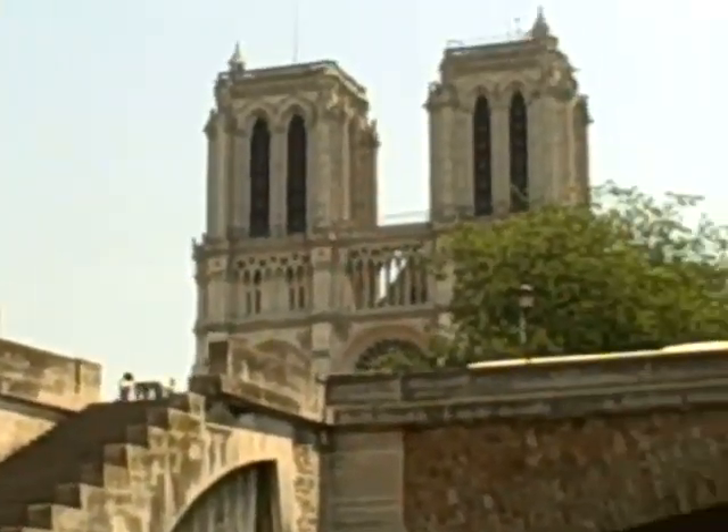We're on the Seine right now, going under the bridges. We're going to go under 27 of the 37 bridges of Paris. This is the oldest section of Paris, and right now we're going to ride by Notre Dame.